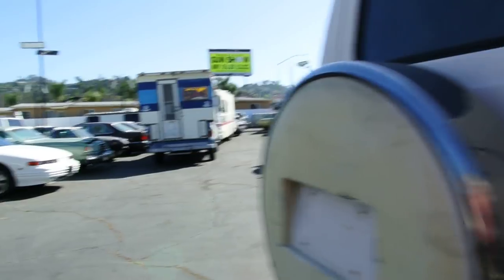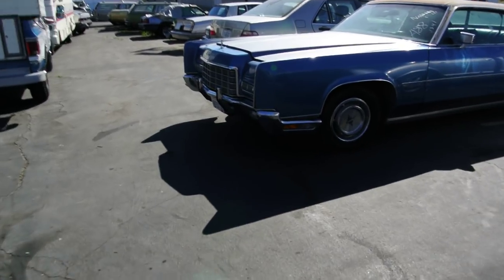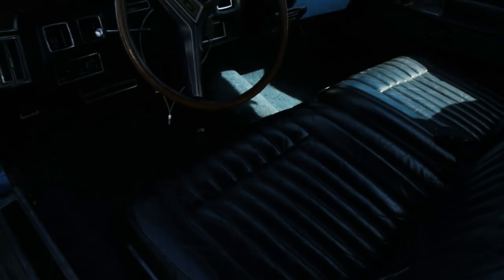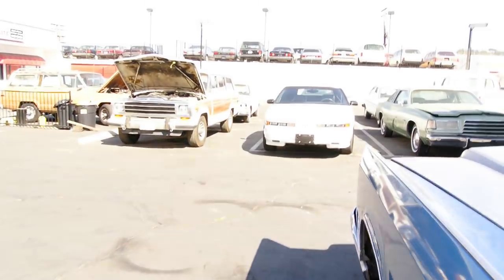I just got another conversion van in. Got the '72 — you gotta see the inside. Here's the '72 Lincoln Continental. It's beautiful, beautiful shape. Gotta love these big 460 cars.